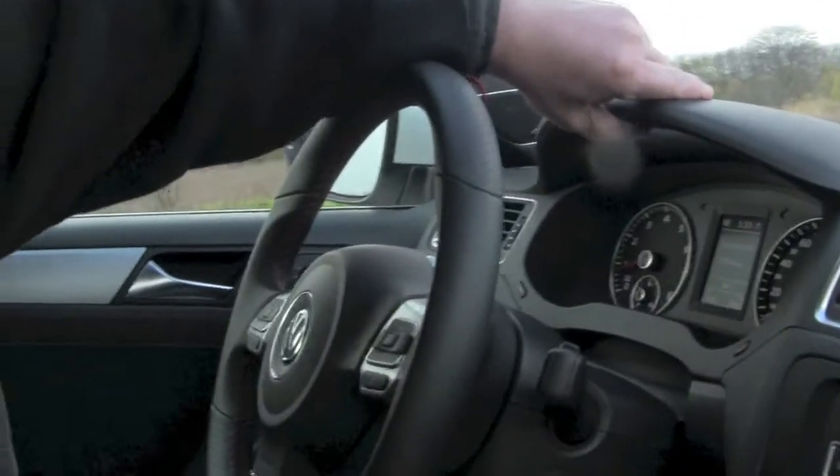One of the issues that's been talked about over and over is the interior quality with the new Jetta. In the SEL version we tested, we didn't really have too many complaints. In the TDI version, we did notice a couple of places where it looked like it had been cheapened out a little bit. Here in the GLI version, this is actually a pretty solid interior.